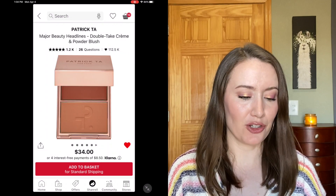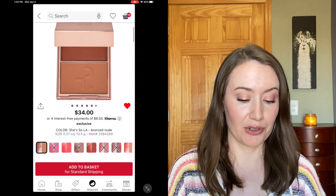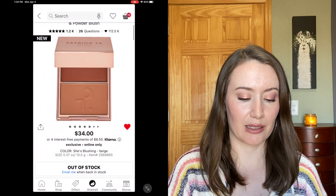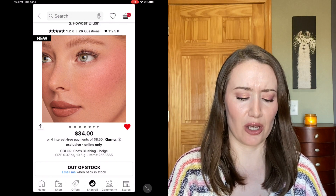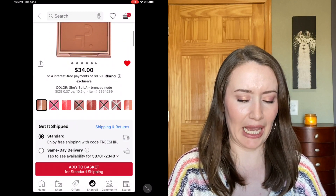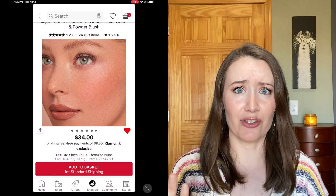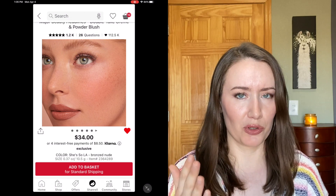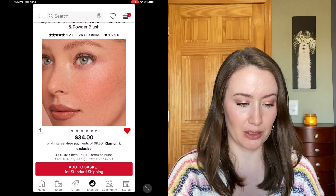Here's a blush I've been looking at for a long time — from Patrick Ta, the Major Beauty Headlines Double Take Cream and Powder Blush. I think I can take it out right now because the shade I really wanted, She's Blushing, is sold out. The shade I have in cart is She's So LA, but I'm kind of intimidated by it — it looks very bronzery to me. Though in the picture it looks pink, so maybe not as neutral as I thought. Since there are so many I want to try, I'll remove this one for now.